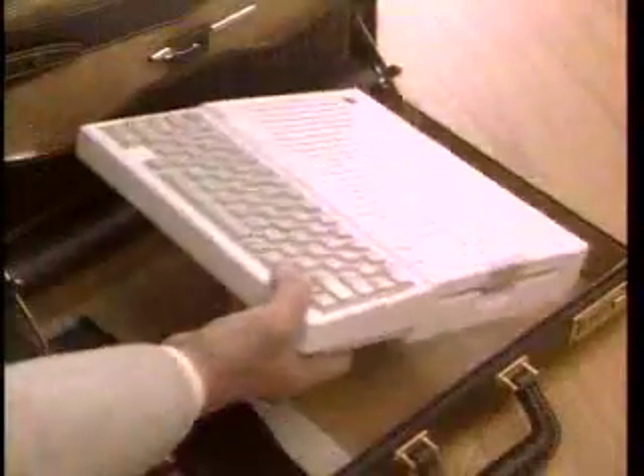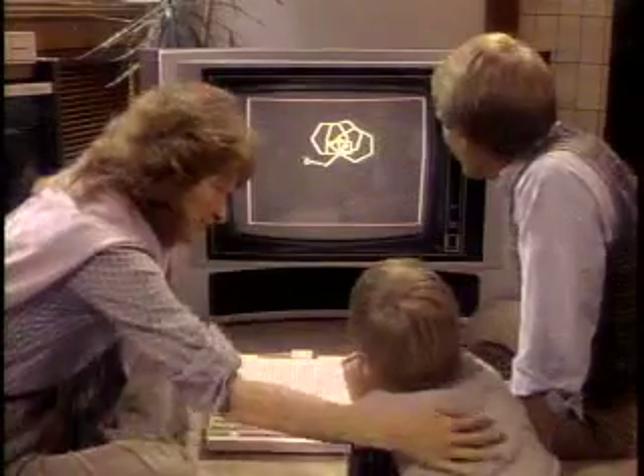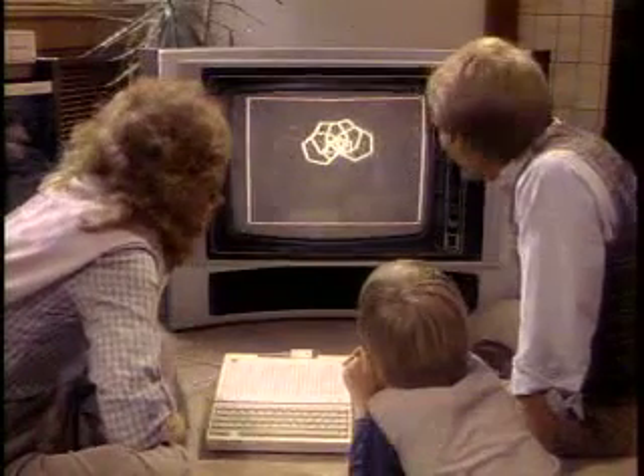And for those long business trips, pop it into your briefcase, or into its own carrying case, specially designed to carry a complete IIc system, mouse, and power supply. The Apple IIc — the perfect computer for the whole family.